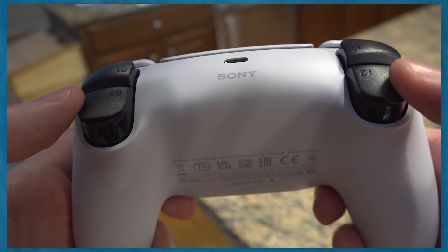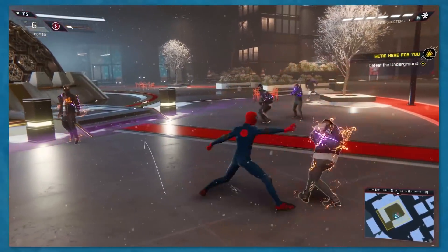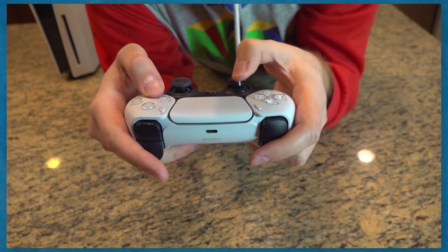There's an outer lip on the joysticks to help prevent your thumbs from slipping. The most impressive aspect is the adaptive triggers — for certain games you'll feel actual resistance and tension when pushing down. It's pretty wild technology. Haptic feedback adds vibrations when running around in games, adding an extra layer of immersiveness. And if you want to play games and chat with friends, there's a microphone built right into the controller.